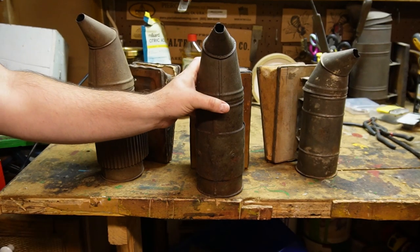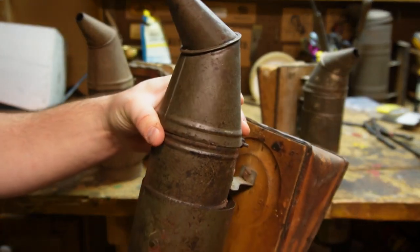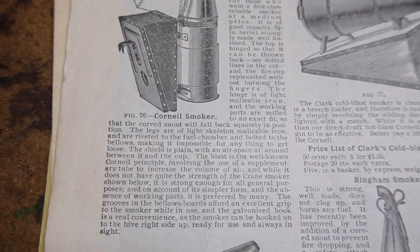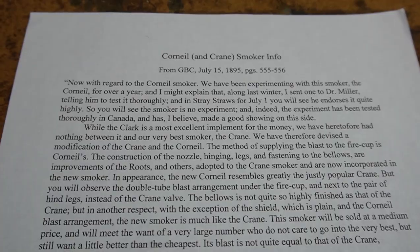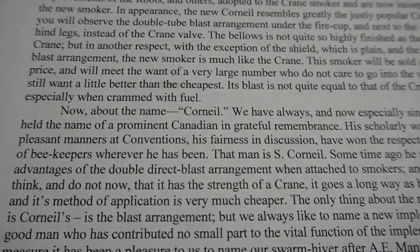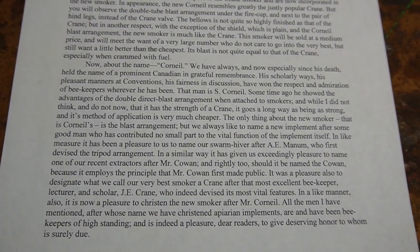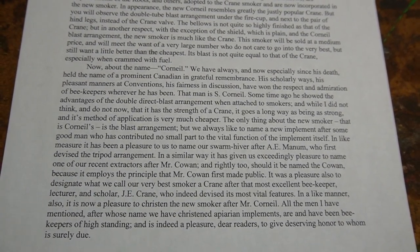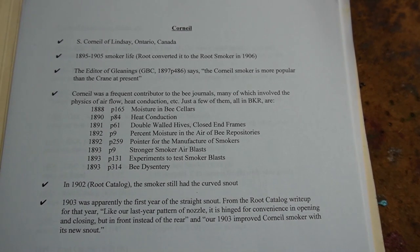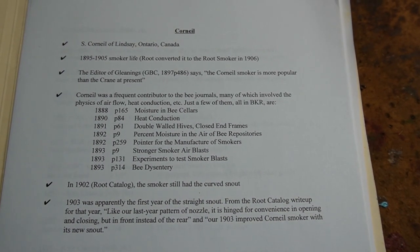Next is the one with a legacy that lives on today: the Corneal. The Corneal smoker is named after Canadian beekeeper S. Corneal, who is the founder of the Ontario Beekeepers Association in 1881. Mr. Corneal made recommendations to his friend A.I. Root based on the Quinby double blast, which he was a huge fan of. Mr. Corneal is credited for developing what's called the Corneal Principle, in which the shape of the gooseneck smoker would bring the ash debris that would normally float out the tip back inside, thus making better use of the fuel.